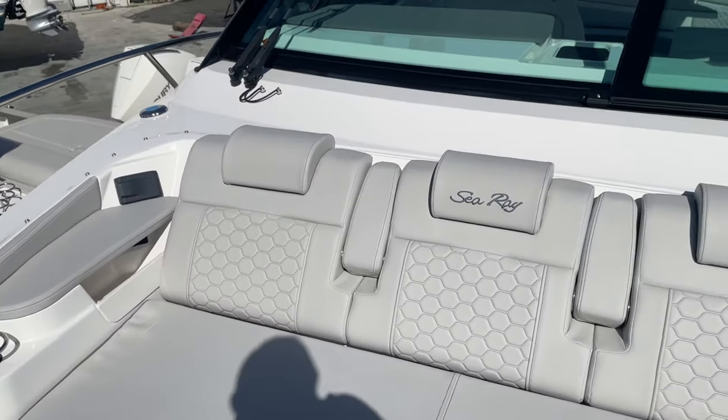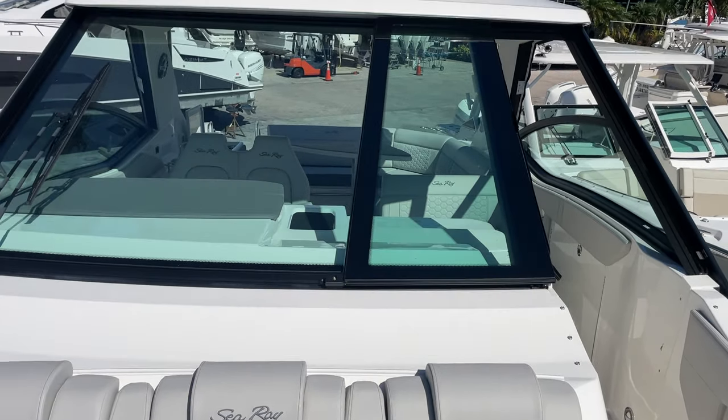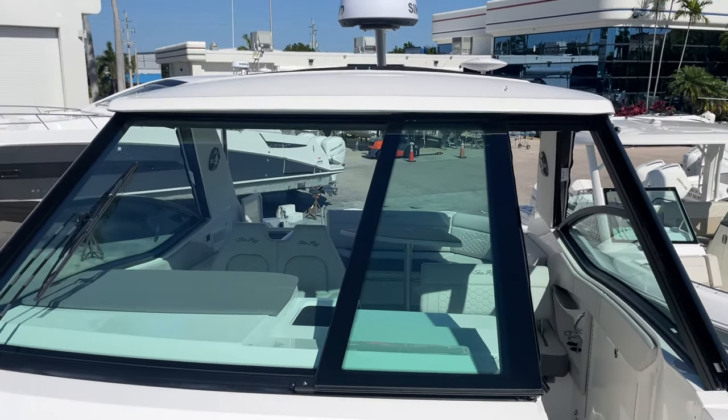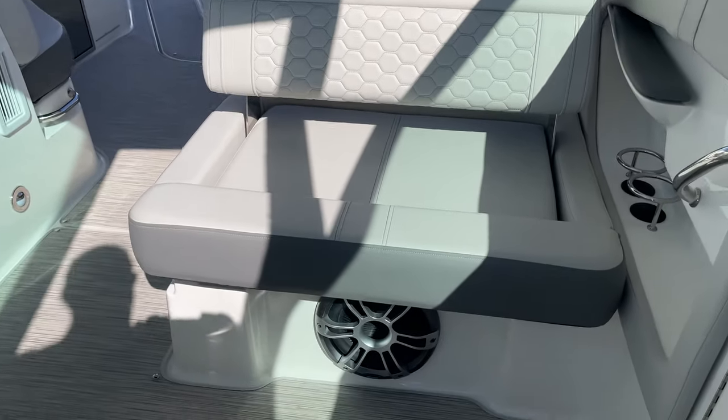Awesome stereo system on this as well. It's got the premium Fusion unit on it — subwoofers, amplifiers — all in a 32-foot boat. There's one of your subwoofers there.